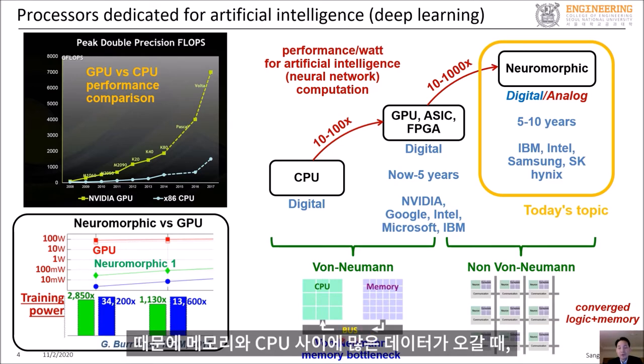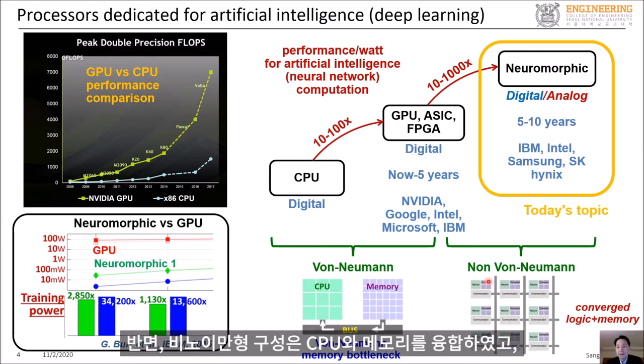Therefore, when you move a lot of data between memory and CPU, there can be a bottleneck which slows down computation. On the other hand, non-von Neumann architecture merges the CPU and memory, and executes some computation in the memory devices themselves.